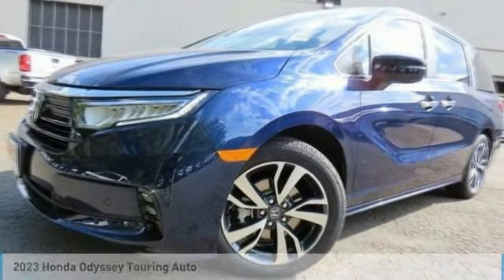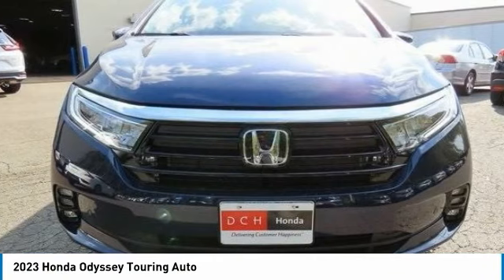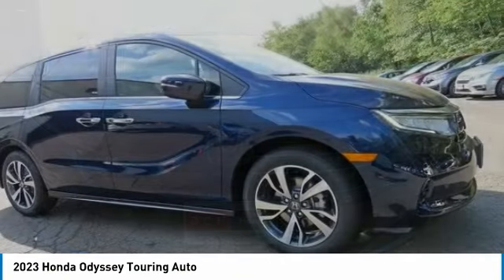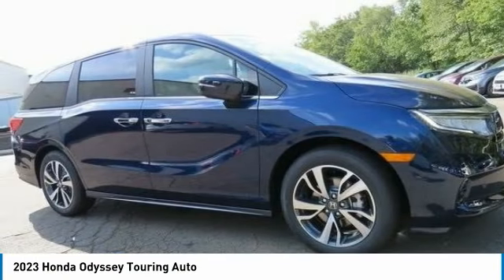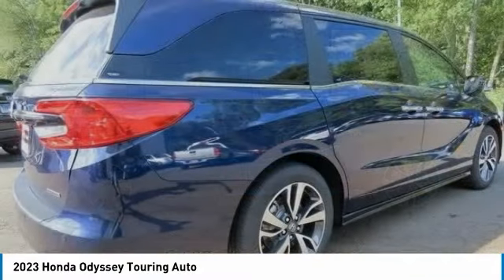Check out the 2023 Honda Odyssey. The Honda Odyssey is a showcase of distinguished style, captivating technology, and advanced safety features. A must for all families.